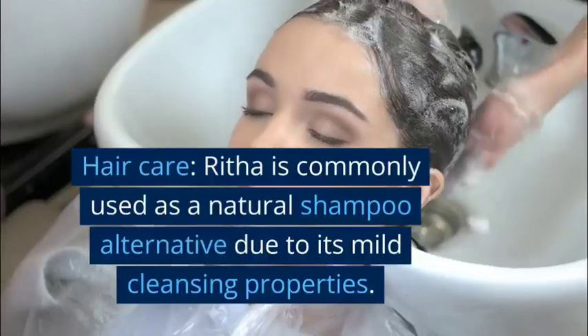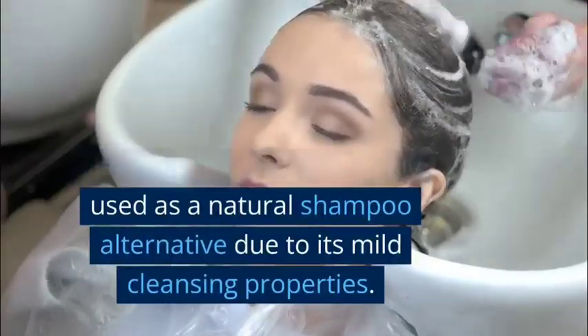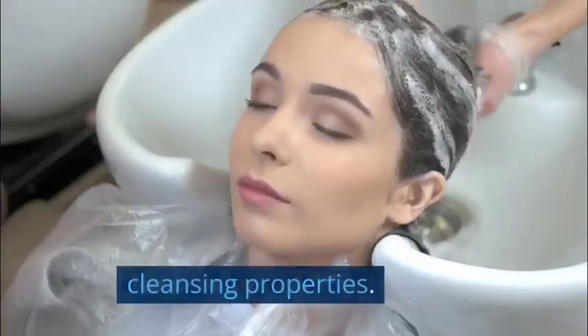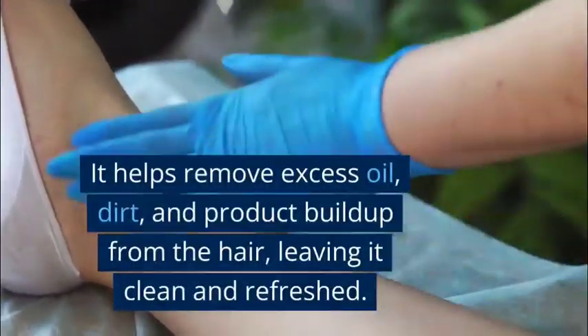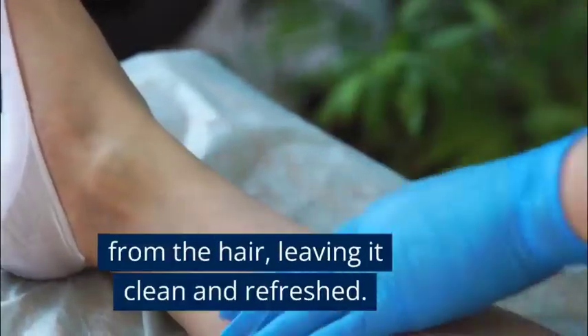Hair care: Rita is commonly used as a natural shampoo alternative due to its mild cleansing properties. It helps remove excess oil, dirt, and product buildup from the hair, leaving it clean and refreshed.